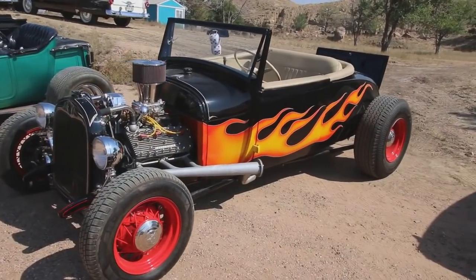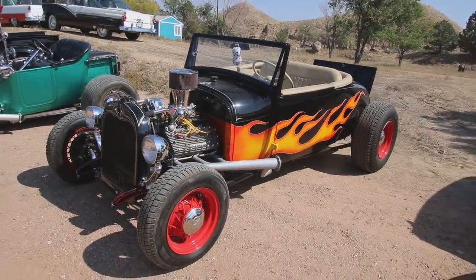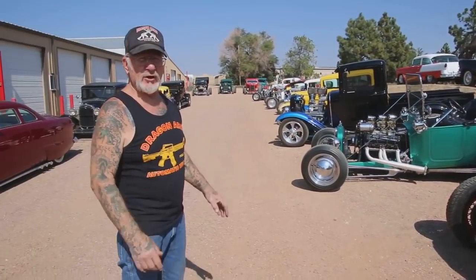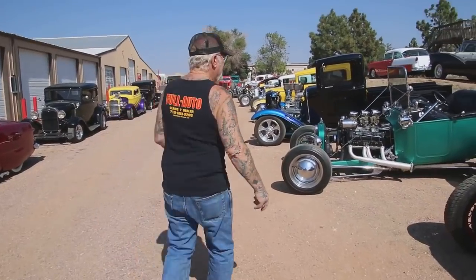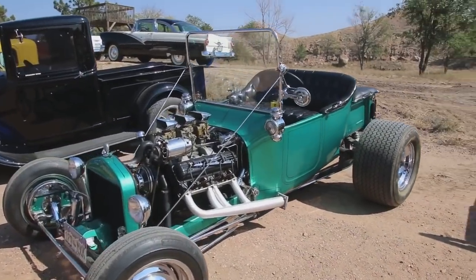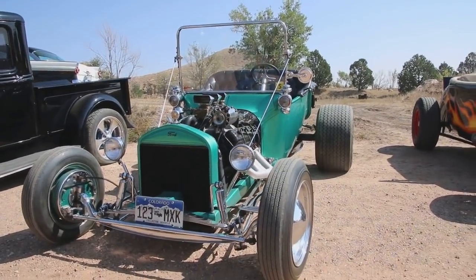This has a flathead Mercury motor in it. This is a 1927 road steer, and this was actually built in the '60s. That's when you couldn't really buy hot rod parts — you had to make them. This is the oldest hot rod I have, all metal body. It's a 1918 with an Oldsmobile motor in it. Three deuces.